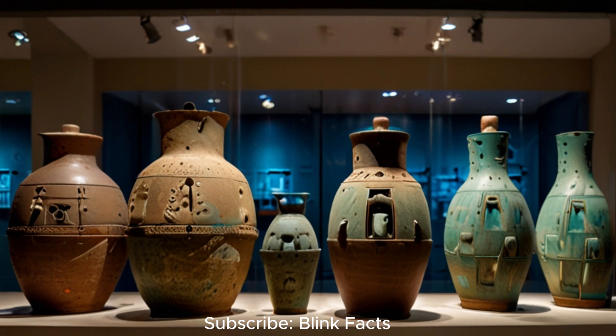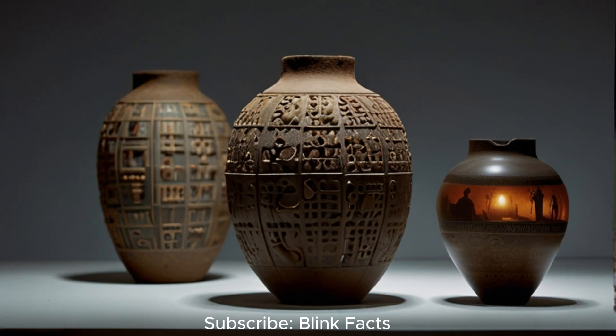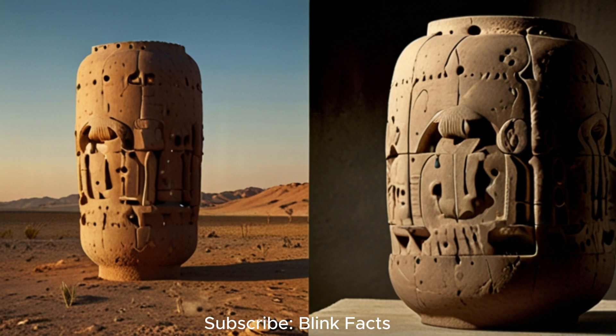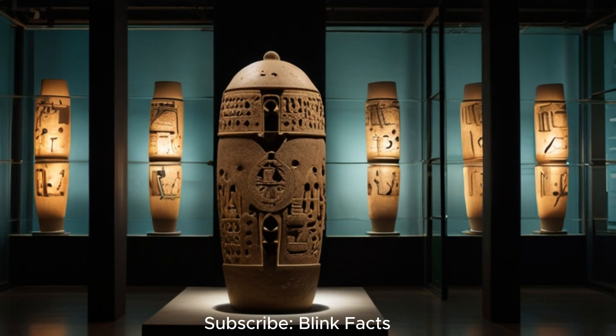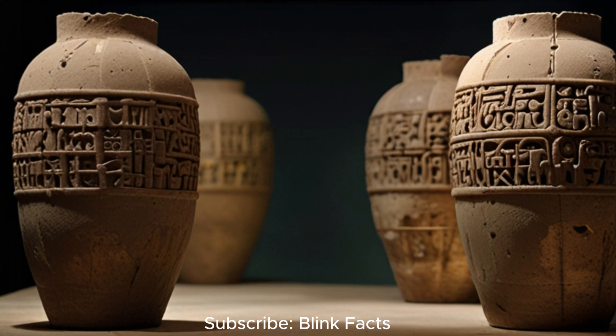The Baghdad Battery, along with the broader world of OOPArts, invites us on a journey of exploration, questioning and discovery. These enigmatic objects challenge our assumptions about the past, ignite our imaginations and remind us that our understanding of history is constantly evolving. While many OOPArts have been debunked through scientific scrutiny, they remind us that there is still much we don't know and that our journey of discovery is far from over. As we delve into the world of ancient artefacts and lost technologies, let us embrace open-mindedness tempered with a commitment to evidence-based enquiry. What are your thoughts on the Baghdad Battery and other OOPArts? Share your insights, theories and questions in the comments below.